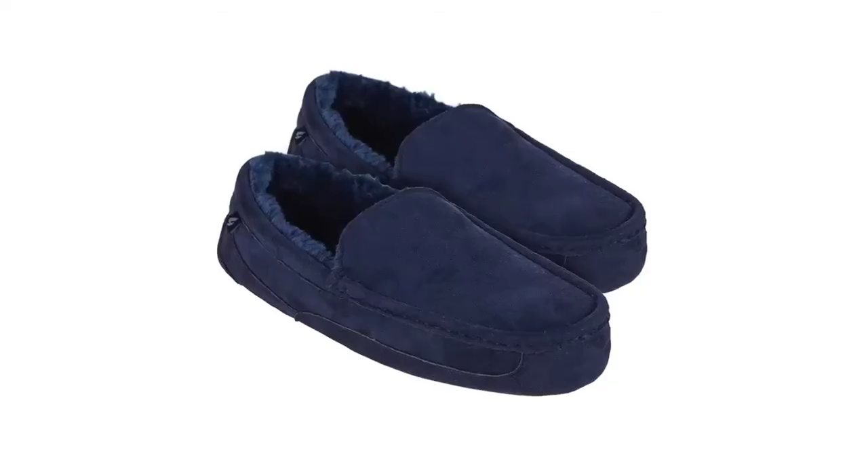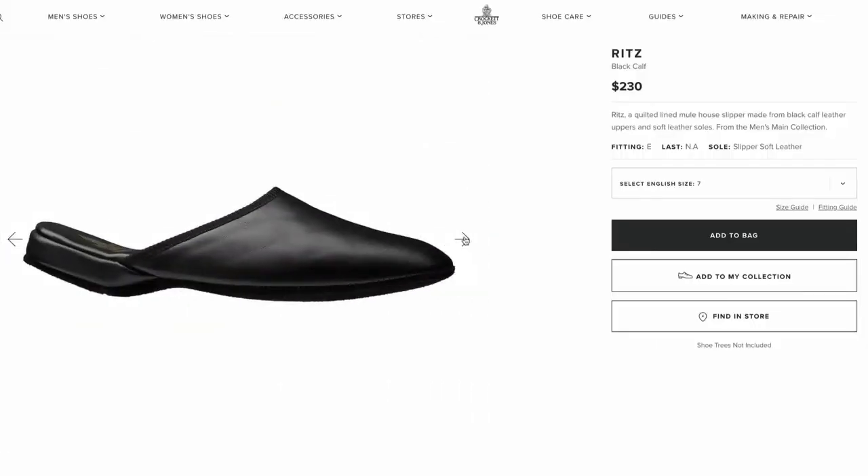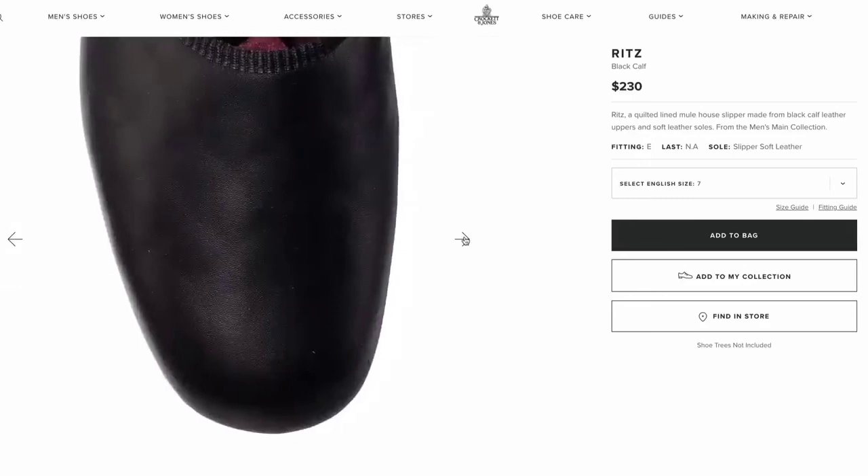From utility to luxury, we have winter essential number nine: a pair of house slippers. And here, I'm not talking about your regular old clunky slippers. We are talking about a more classic, sleek, and old-school style of slipper — something like the Crockett and Jones Ritz, which is a quilted lined mule with a soft leather upper and sole.